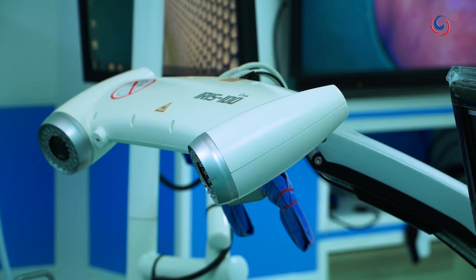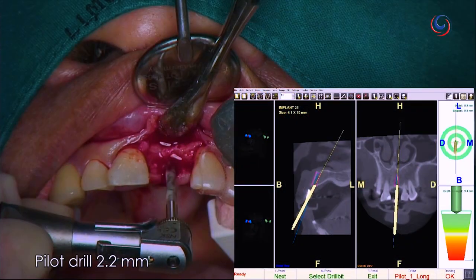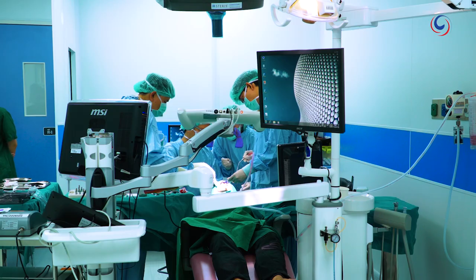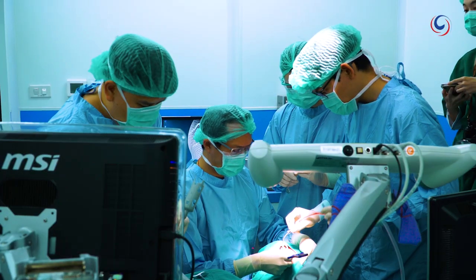Not only is the technology remarkably accurate, it's also incredibly safe. Thanks to this advanced technology, the likelihood of successful implant surgery is now higher than ever. The procedure undertaken at Chulalongkorn University's dental faculty is available to both local and international patients at affordable rates.